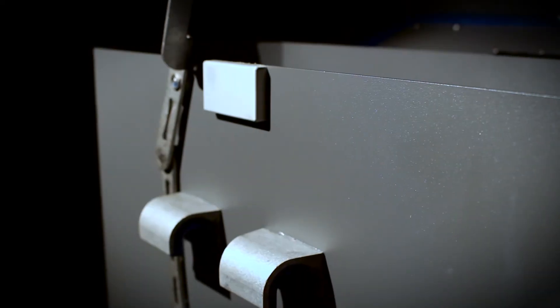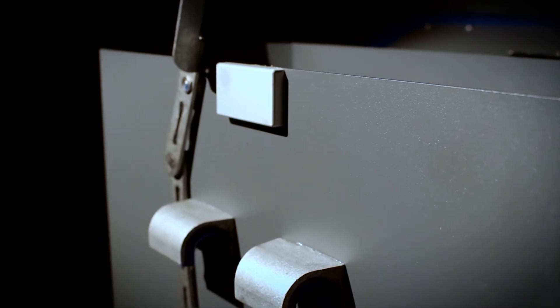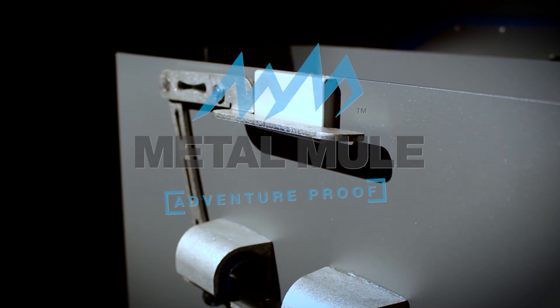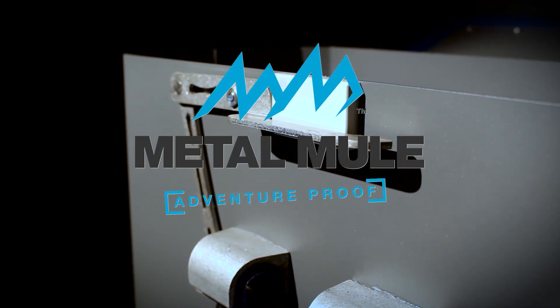Our revolutionary patented Q-Fit attachment system allows panniers to be removed and fitted in under five seconds. Metal Mule — engineered to be different. Proud sponsors of the bike reviews on Adventure Bike TV.